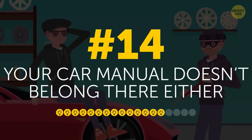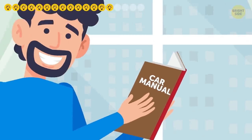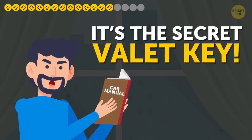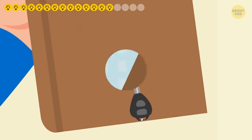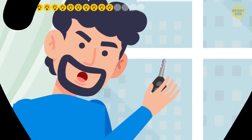14. Your car manual doesn't belong there either. It's not the instructions on how to work the machine that thieves are after — it's the secret valet key you might not even know about. You can normally find it in the back of the manual or pop it out of a plastic insert. And you can unlock the driver's door and even start the vehicle with it.